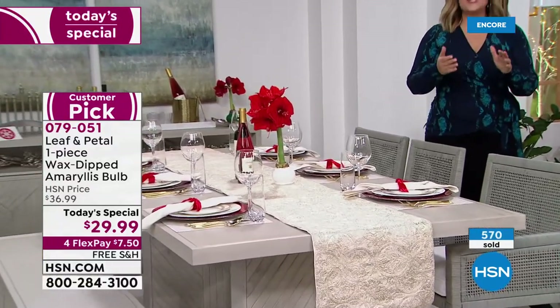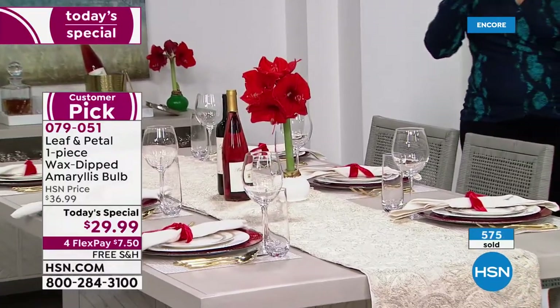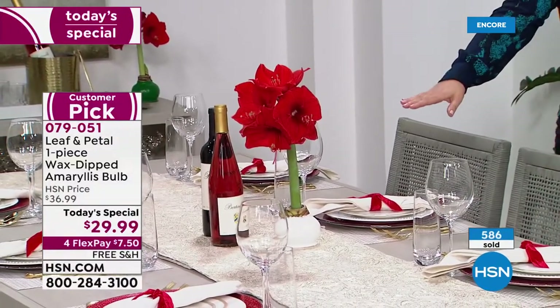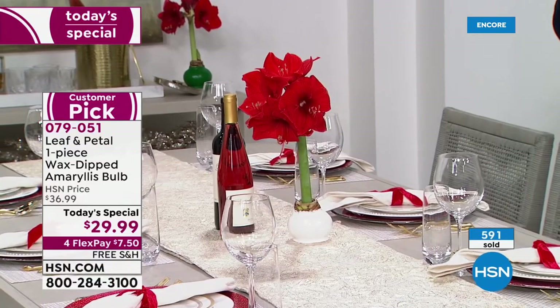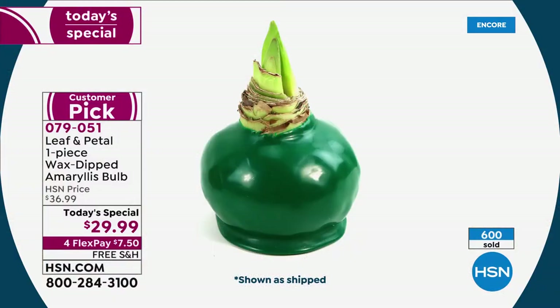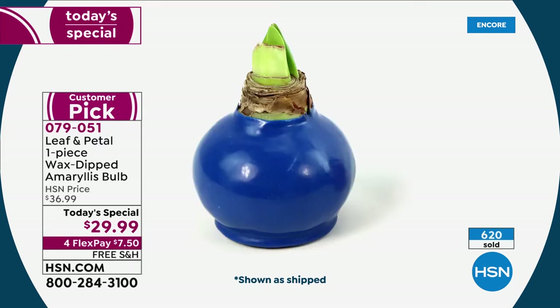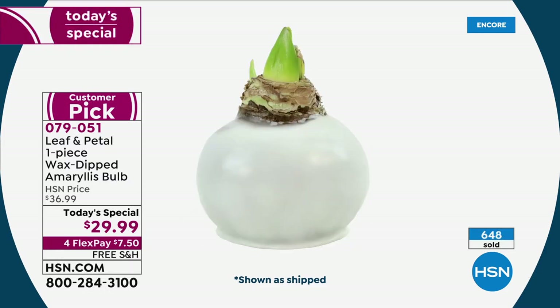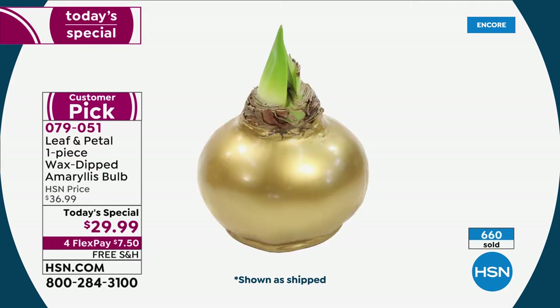Whoever you buy this for, you're not giving them more work to do. It's not a kit where they have to get their hands dirty. When those big beautiful trumpet amaryllis blooms appear, people are going to walk up and want to touch it — they'll say, 'Is that real? Is that a silk plant?' Wherever you place it — the centerpiece, the mantle, the dessert cart, the ottoman — you receive the bulb and watch the magic happen.